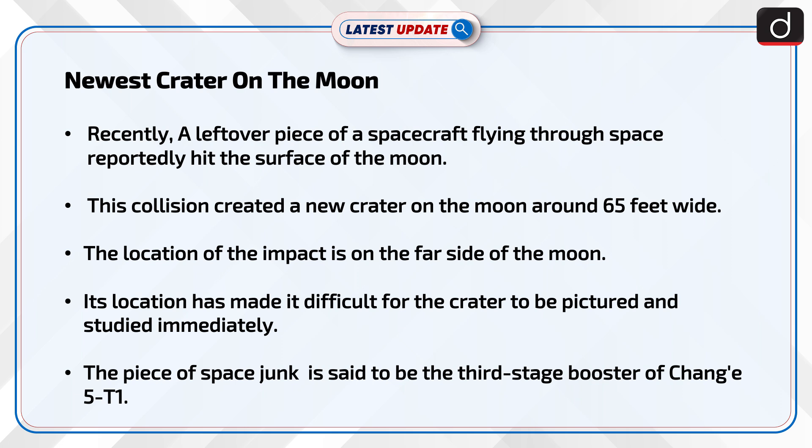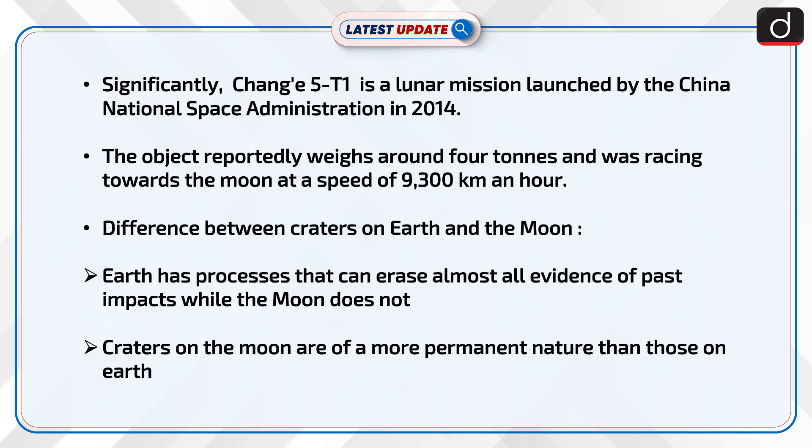The piece of space junk is said to be the third stage booster of Chang 5T1. Significantly, Chang 5T1 is a lunar mission launched by the China National Space Administration in 2014. The object reportedly weighs around 4 tons and was racing towards the moon at a speed of 9,300 km an hour.